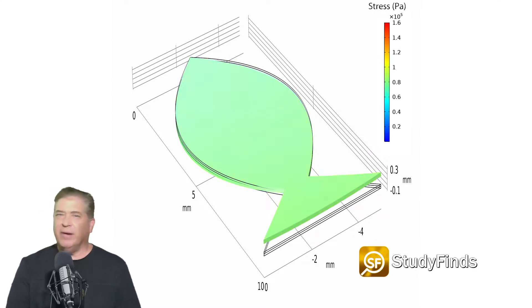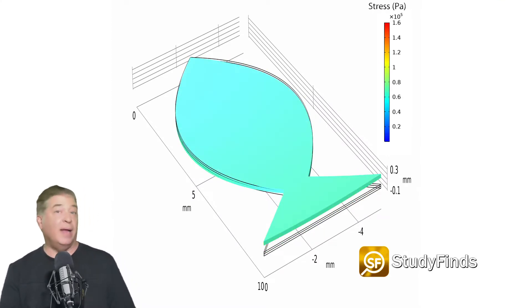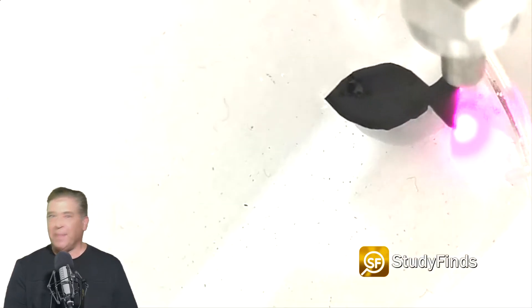Rapidly turning a near infrared light laser on and off at the tail helps to propel it forward. In experiments, the robot moved nearly three body lengths per second — a record for soft marine robots. It reached the same speed as active phytoplankton.